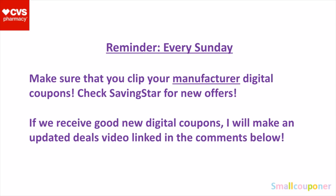If we receive good new digital coupons or even rebates, I will make an updated deals video. It will be linked in the comments and I will pin that. I will try to get it up by Sunday evening or night, or Monday will be the latest. If you are not subscribed, just check back on this video and look in the comments. If you are subscribed, you will receive a notification every time I upload a new video.